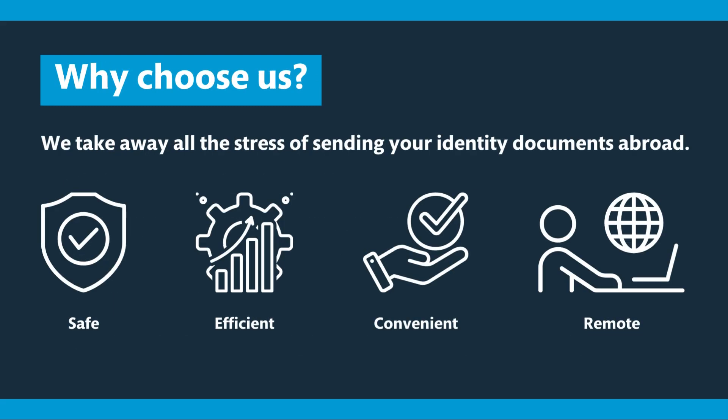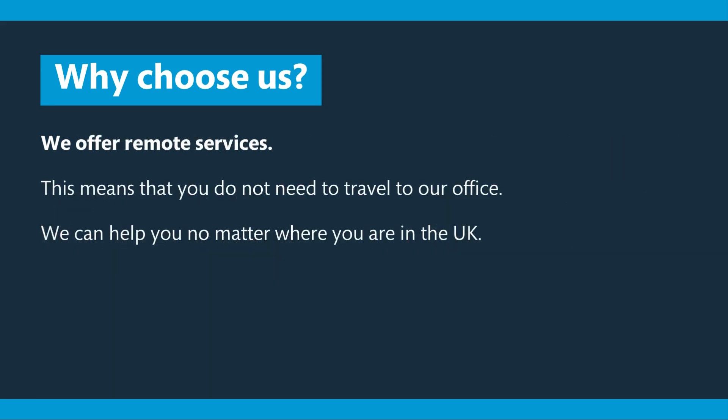So why choose us? We take away the stress of obtaining an ITIN and the worry of sending your documents abroad. We have four core values: safe, efficient, convenient, and remote. We also offer remote services, meaning you do not have to come to the office. Nathan can offer mobile appointments and we can help you no matter where you are in the UK.